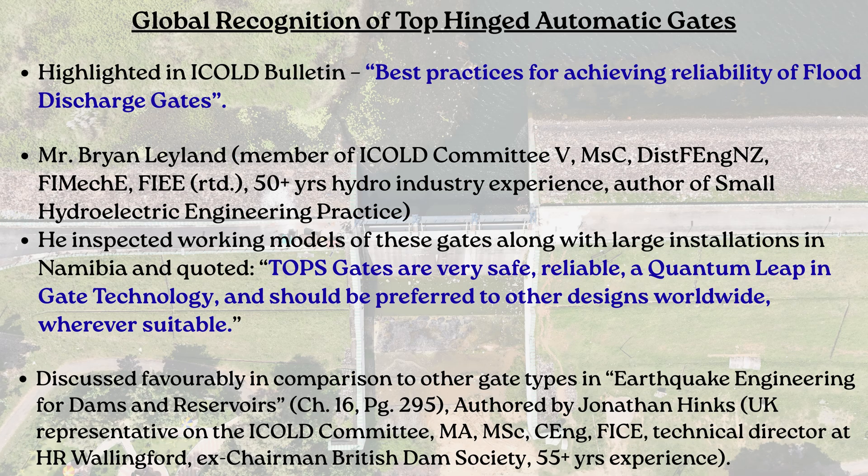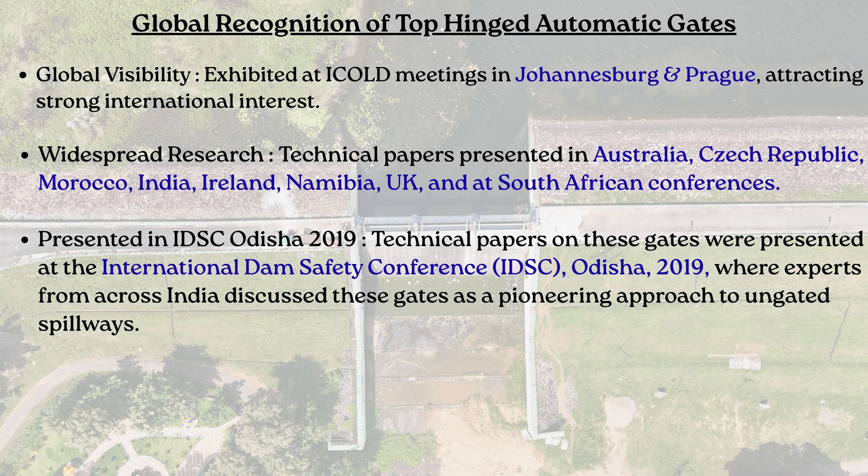These gates have been favorably mentioned in the ICOLE Bulletin, recognized by leading engineers worldwide, and included in various international publications. They are considered highly reliable, very safe, and a quantum leap in hydromechanical gate technology, outperforming conventional gate systems.